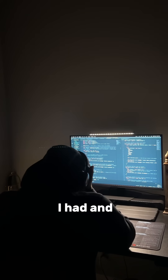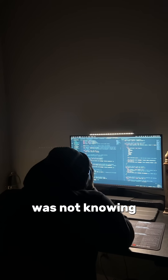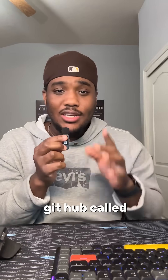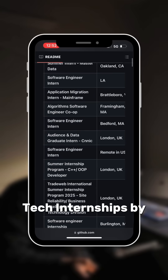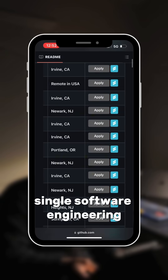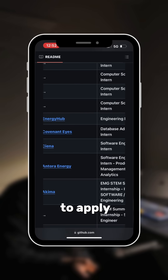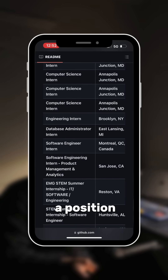The biggest struggle I had, and I know a lot of others face this too, was not knowing where people are finding hundreds of different internships to apply to. But then I came across this GitHub called Tech Internships by Simplify. It lists every single software engineering internship as soon as it becomes available. If you check it regularly, you can be among the first to apply and boost your chances of landing a position.